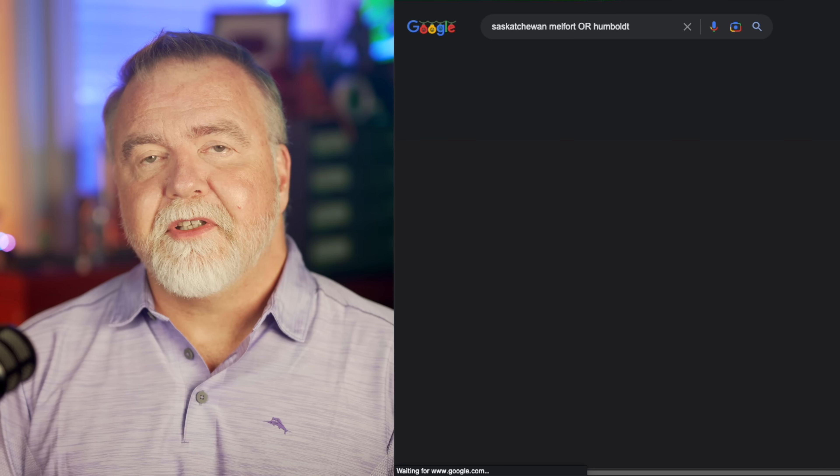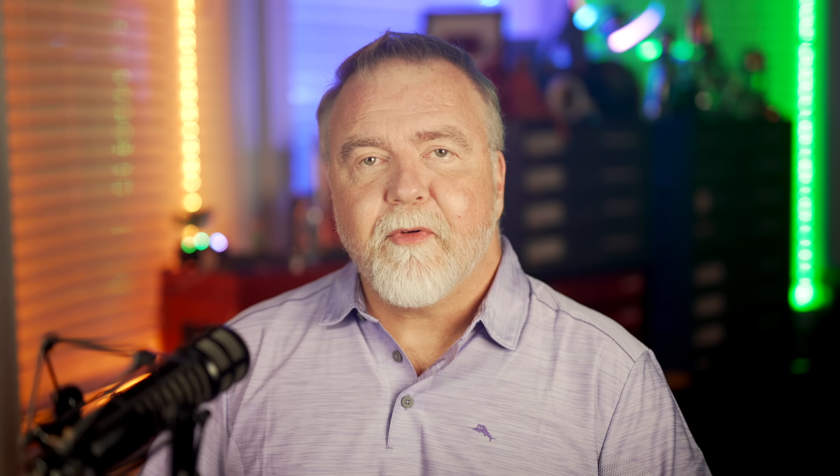The OR operator can be especially helpful in cases where you want to expand rather than restrict the scope of a search. For example, you might use it when you're not quite sure which words best describe what you're looking for. There are also cases where two or more words relate to the same thing — you could write Buffalo OR Bison, or Bicycle OR Bike. Perhaps you're researching cell phone plans — you'll be further ahead if you search for smartphone OR cell phone OR mobile phone, as it will have a much broader reach.